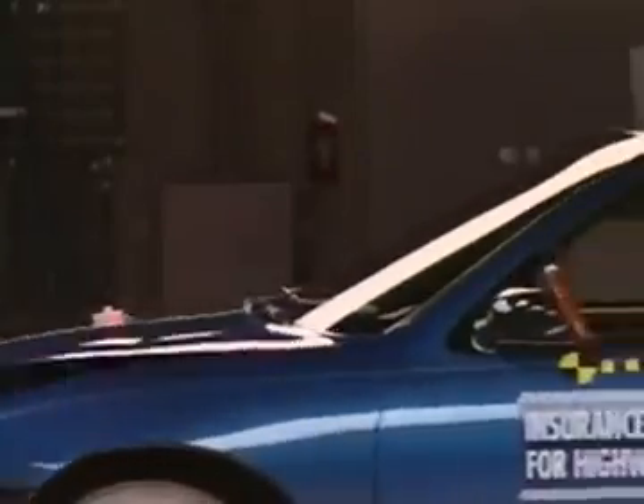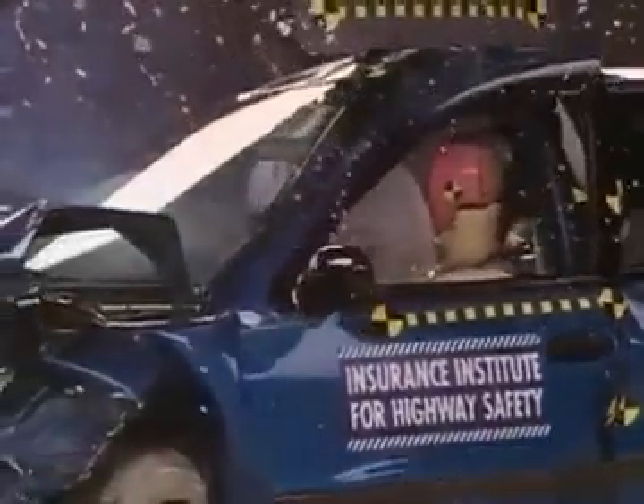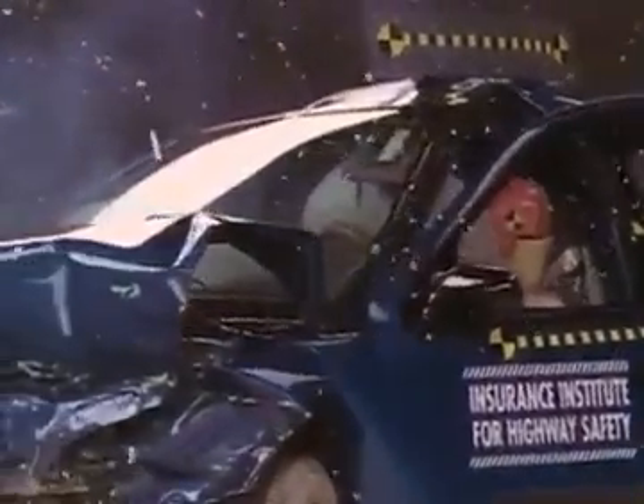In the closer shot, you can see the dummy rotates around the airbag and hits the windowsill. The force is enough to actually leave a dent. For complete safety information on this vehicle, subscribe to ConsumerReports.org.